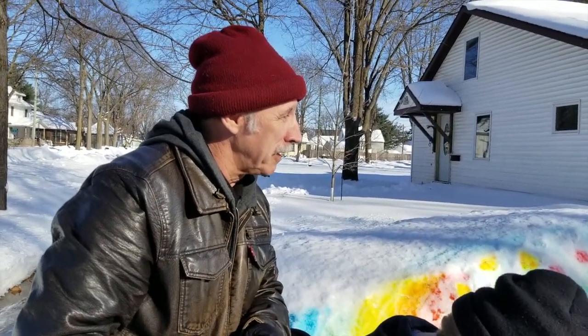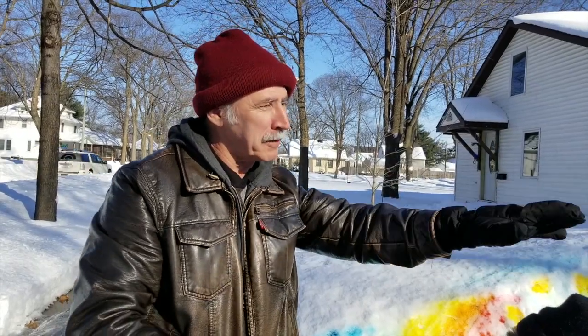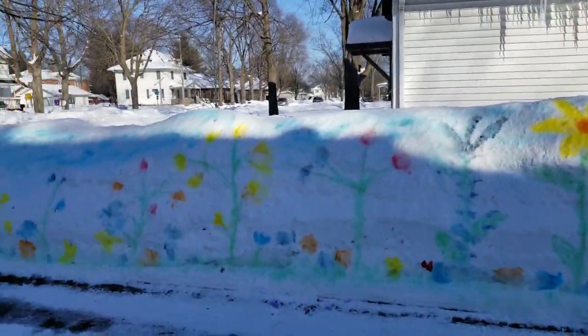What do you think? I like it, yeah. It's a shame it's not going to last that long with the rain coming, but maybe the colors will run and we'll have a colored driveway.